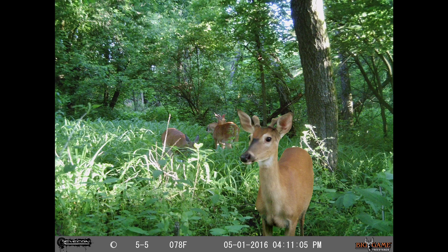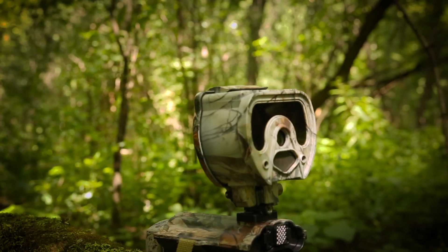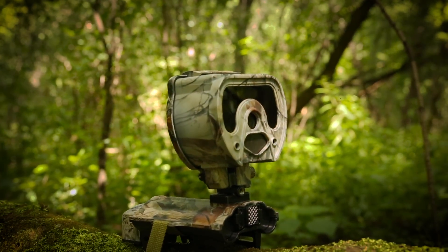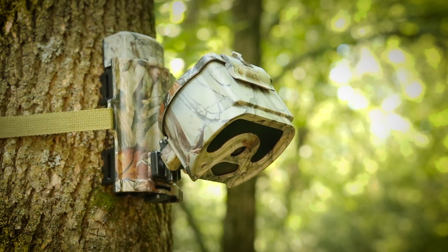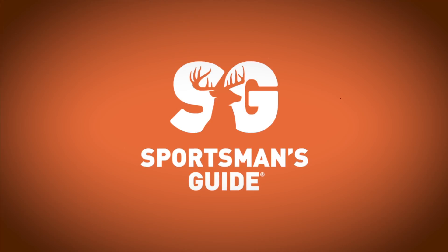Extended 70 foot range captures more action and greater depth. Expandable memory handles up to a 32 gig SD card. Make your next hunting season the best season yet. Order your Crossfire Trail Camera today.